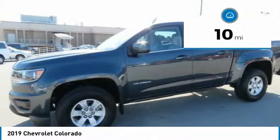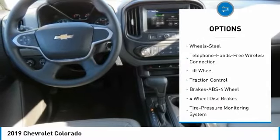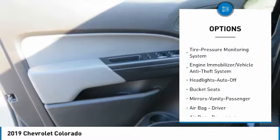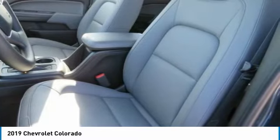This vehicle has less than 100 miles. Here are some of this vehicle's great options: four-wheel drive, traction control, anti-lock braking system, Bluetooth wireless data link for hands-free phone, air conditioning, floor mats, AM FM stereo radio, power door locks, power windows, bucket seats.